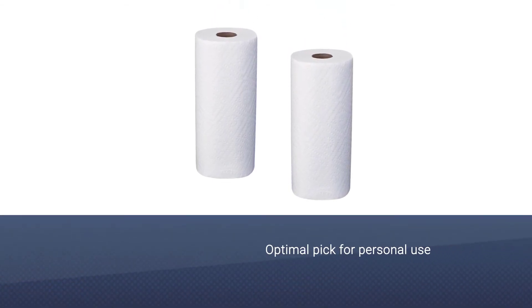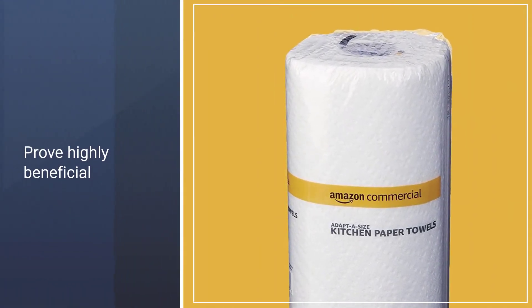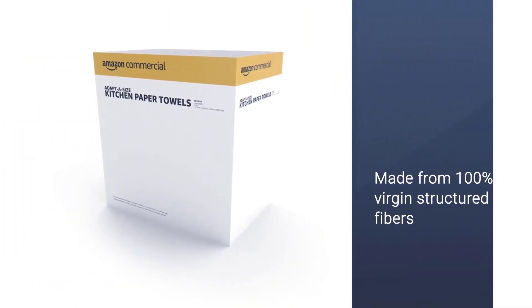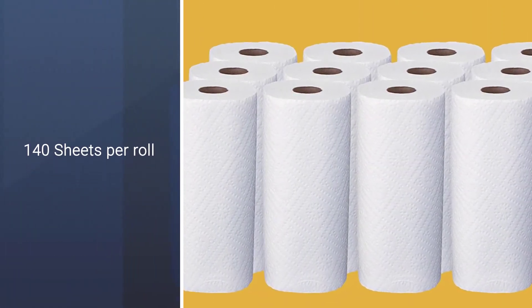All you have to do to play your part in saving the environment is to make sure your used towels end up in a recycling bin. These paper towels are the optimal pick for personal use and commercial settings alike, and they can prove highly beneficial while you are on the road, so make sure you have a roll lying around in your car.